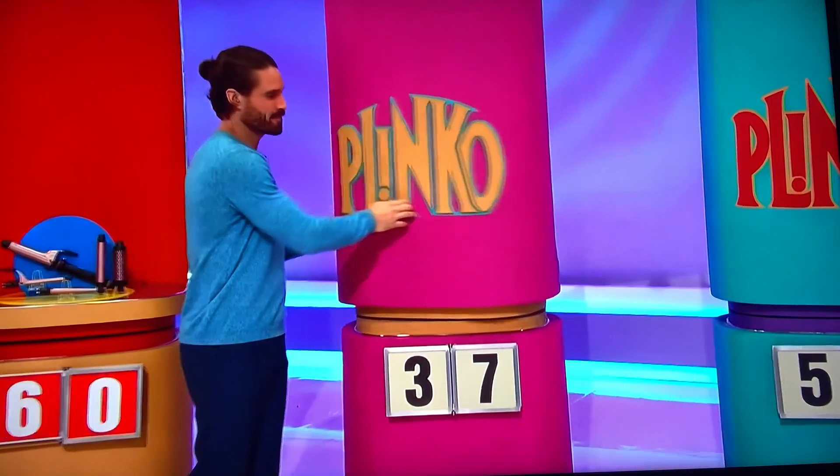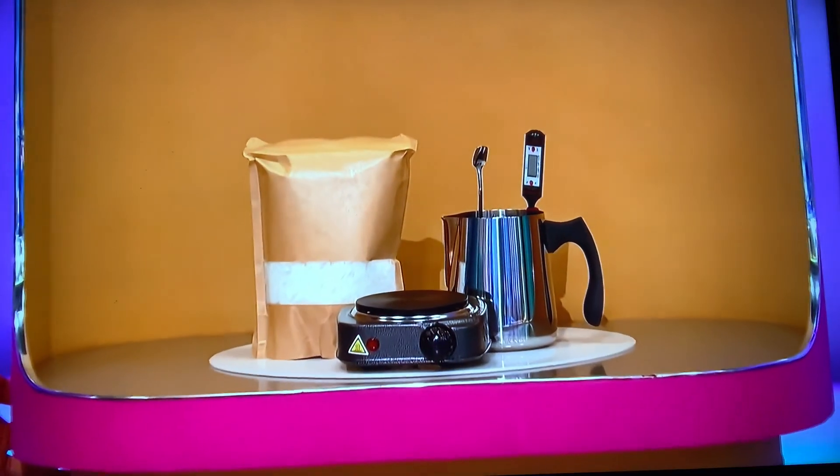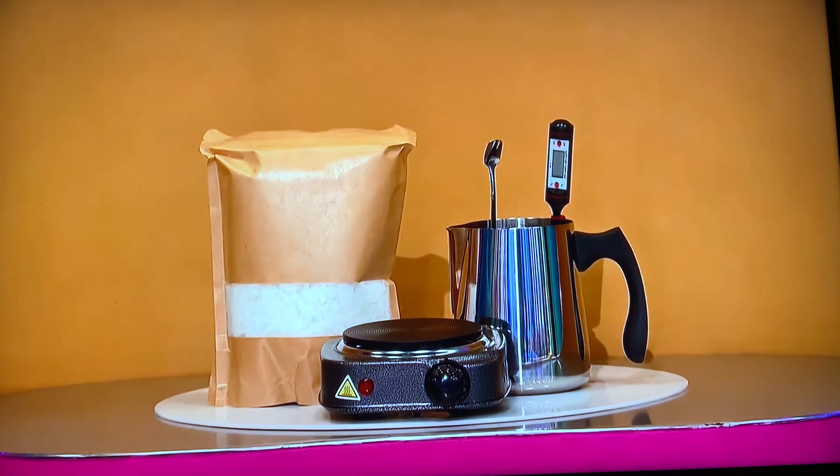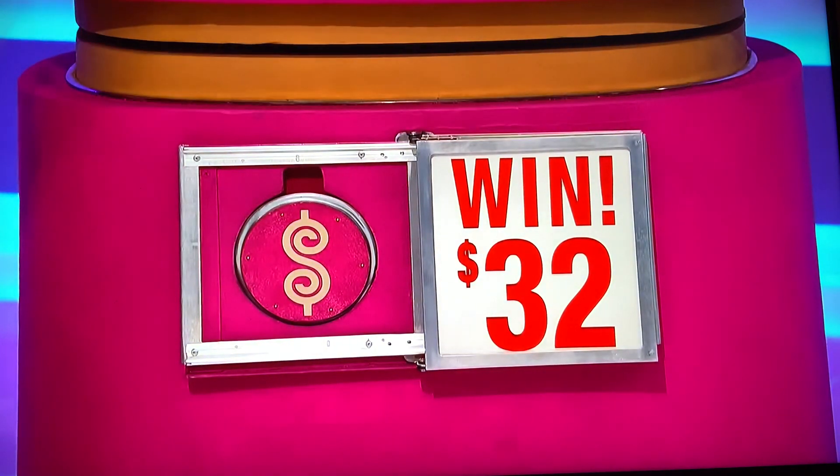Next one, please. Second, you can make candles at home with this DIY kit that includes heating and pouring tools, plus two pallets of soy wax. Does the price start with a three or end with a seven? Three, please. $32. That's right! Second chip.